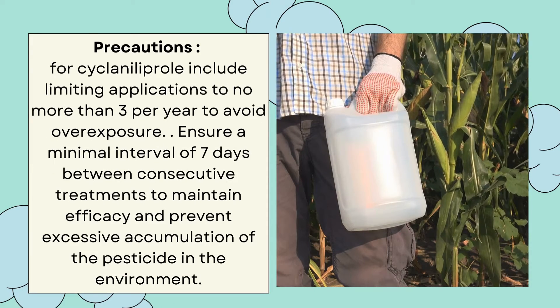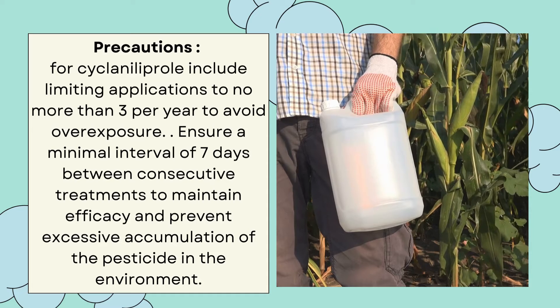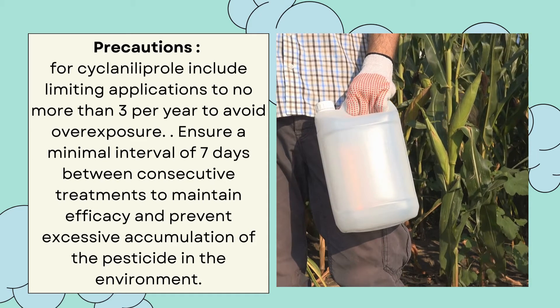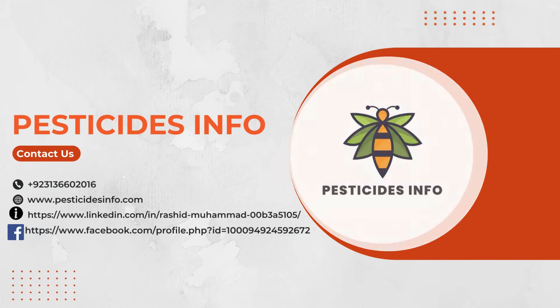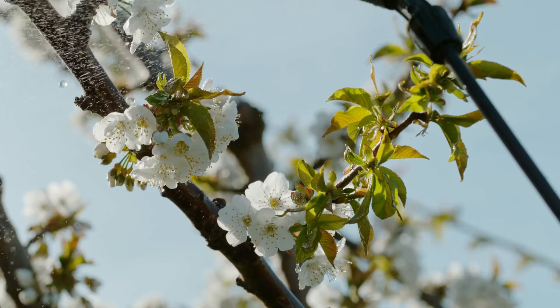Precautions for Ciclanilaprol include limiting applications to no more than three per year to avoid overexposure and mitigate the risk of resistance development in target pests. Ensure a minimal interval of seven days between consecutive treatments to maintain efficacy and prevent excessive accumulation of the pesticide in the environment.